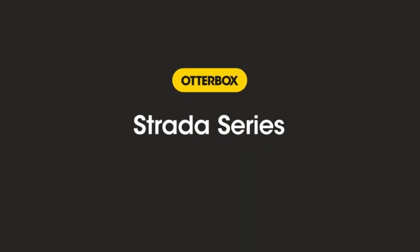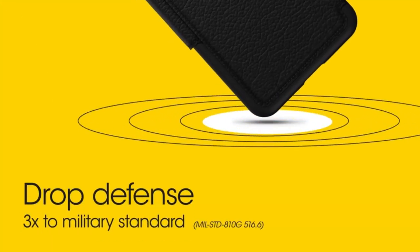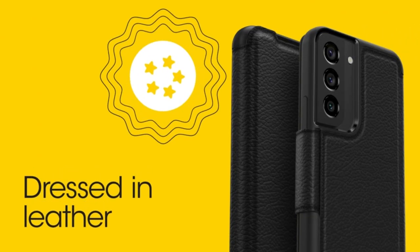Otterbox Galaxy S23 Ultra Strata Series Case, Shadow Black, with Card Holder, Genuine Leather, Pocket Friendly, Folio Case.